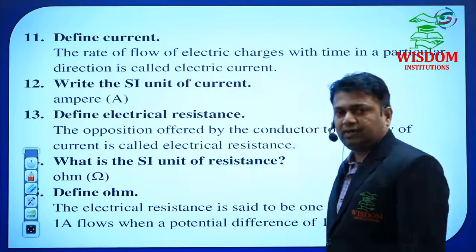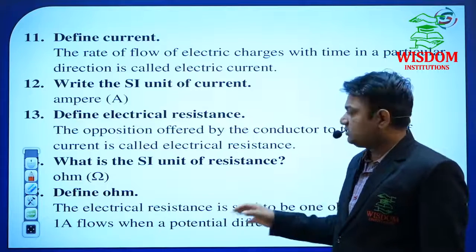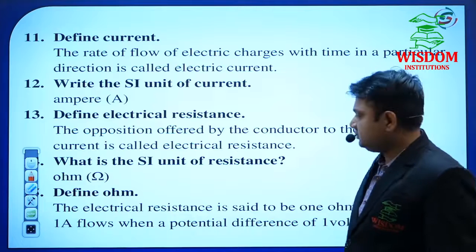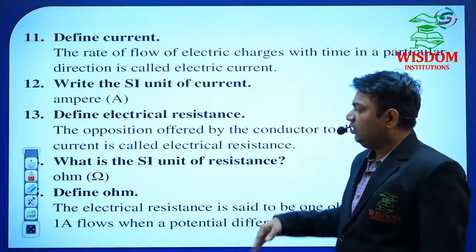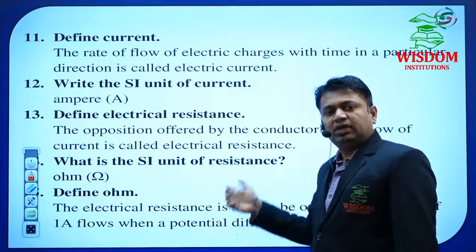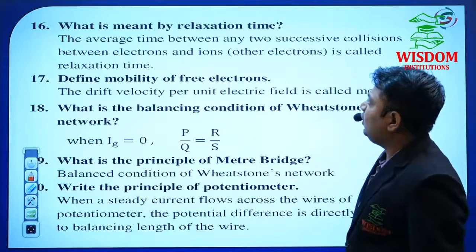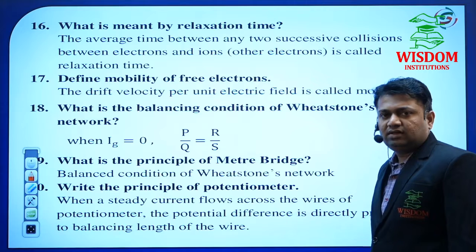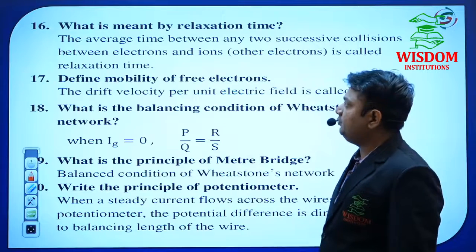Define ohm — it is very important because we have Ohm's law. He may compulsorily ask: the definition of Ohm's law, the derivation of Ohm's law, or define one ohm. What is meant by relaxation time period? — this has been asked many times in previous year question papers. Define mobility of free electrons.